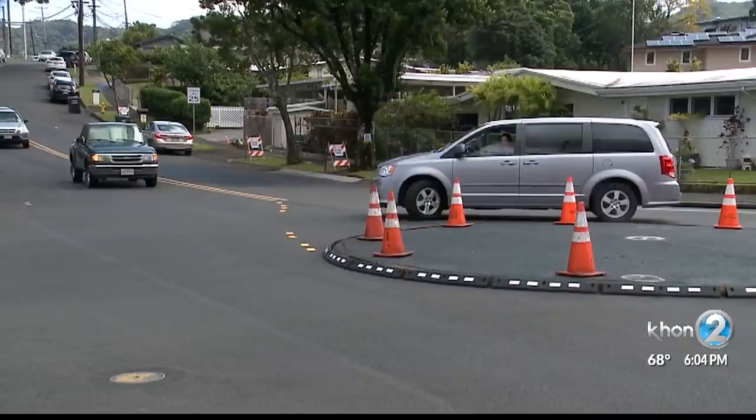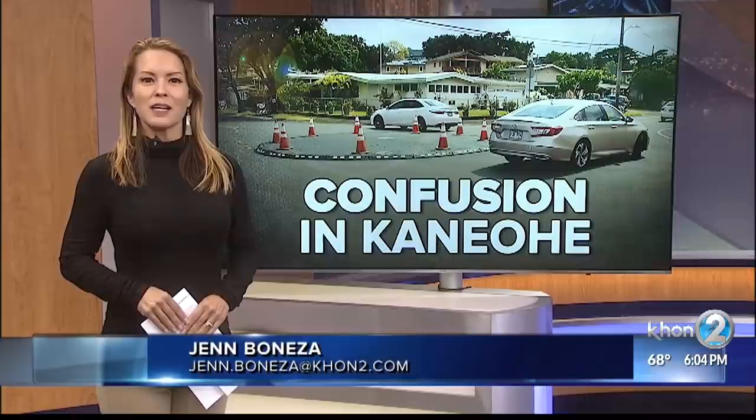A city spokesperson tells me that pavement markings and signage along Luluku Road and Ahia Road leading into the roundabouts still need to be completed. Back to you, Joe.